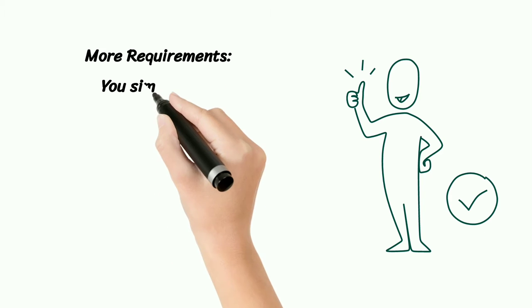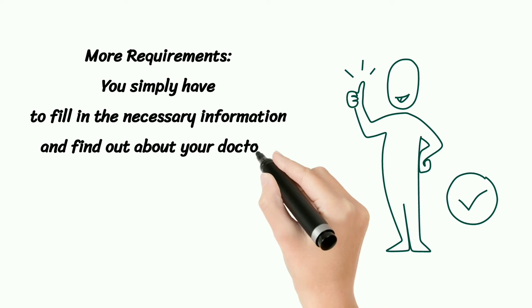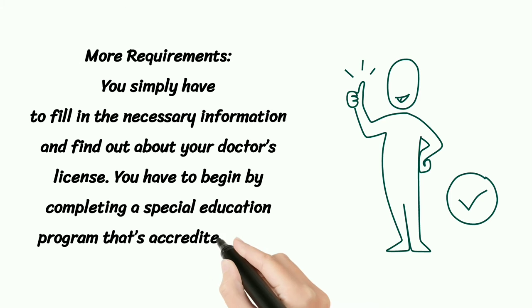More Requirements. You simply have to fill in the necessary information and find out about your doctor's license. You have to begin by completing a special education program that's accredited by the CODA.